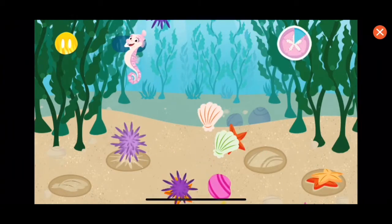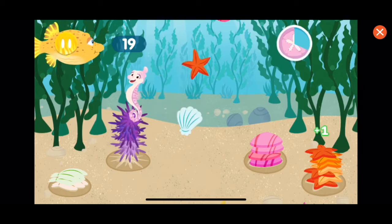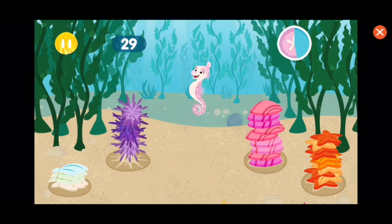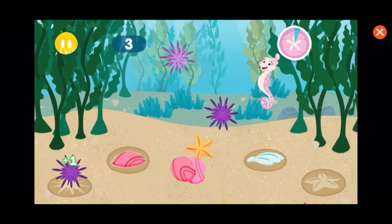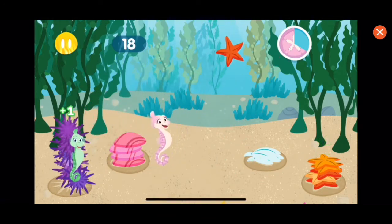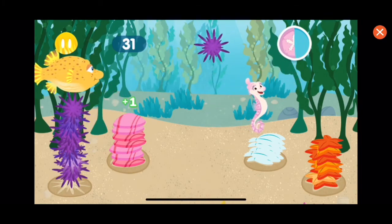Nice work. Kelp forests are usually found in cold water. We'll have Tidy's algae bed cleaned up in no time! Just like Tidy says, a place for everything and everything in its place. Great job, looking good, but we need more help. You are a fantastic Reeftown Ranger! Just like Tidy says, a place for everything and everything in its place. Great job. Kelp in a kelp forest can grow over 100 feet tall! Thank you, Ocean Friend.